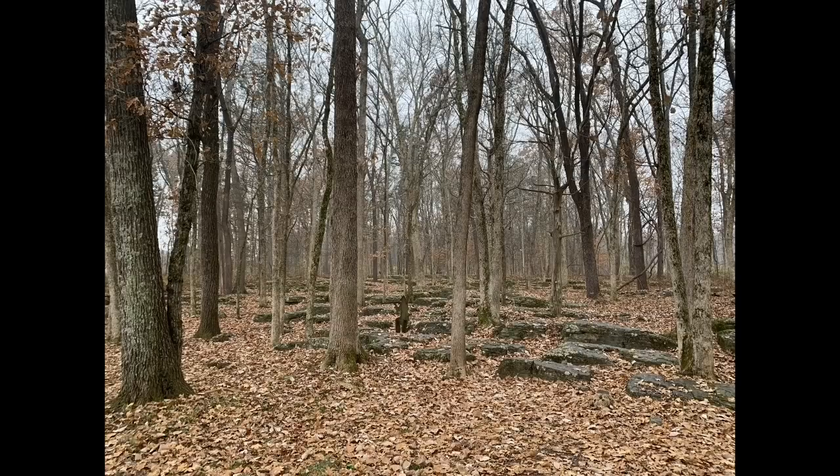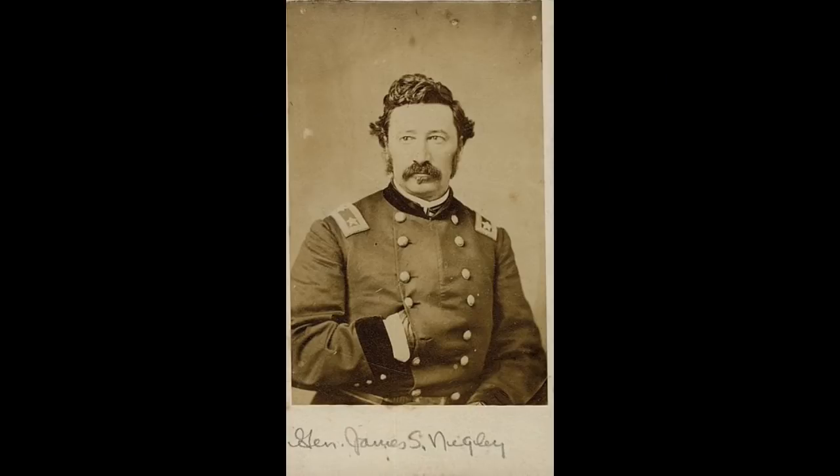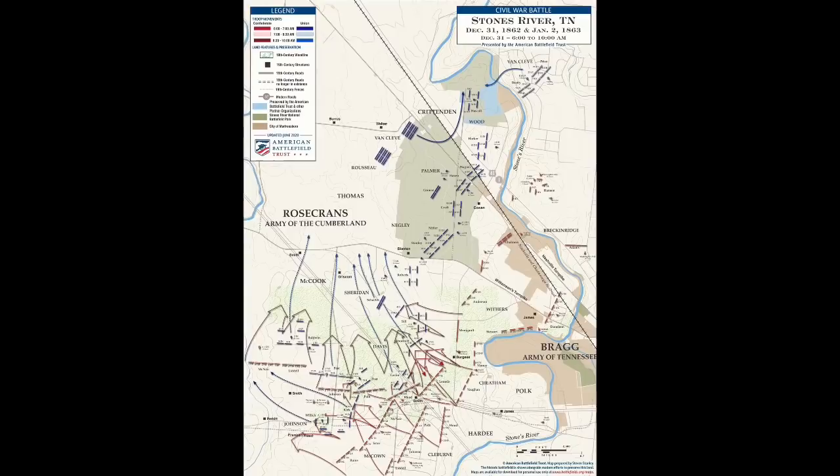These rocks were very much on the minds of the men of James Negley's Union Division, particularly Colonel John Miller's brigade, as they began to receive orders around 10 o'clock in the morning on December 31st, 1862. At that point, Philip Sheridan's division had been bent backwards, basically almost 90 degrees, and was now holding the tree line to the south facing the Wilkinson Pike, while Negley's men had been out just beyond this wood line here along the fence and historic McFadden Lane, which is now called Van Cleave Lane today.